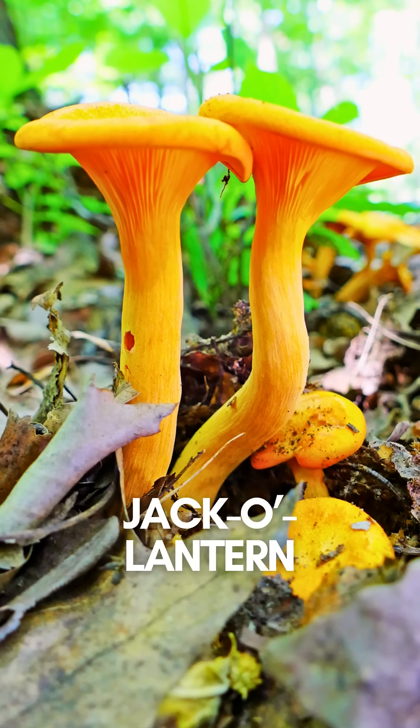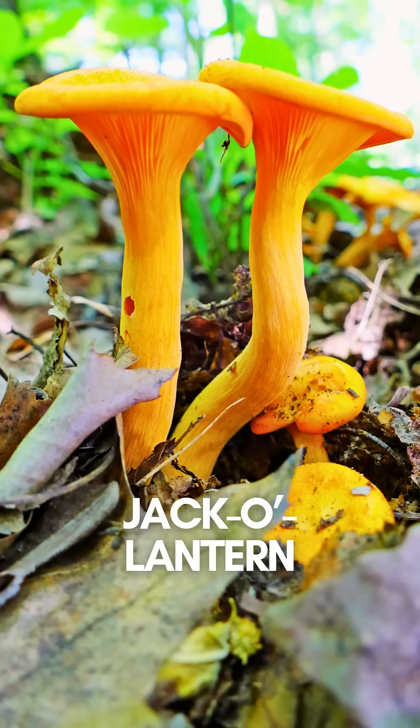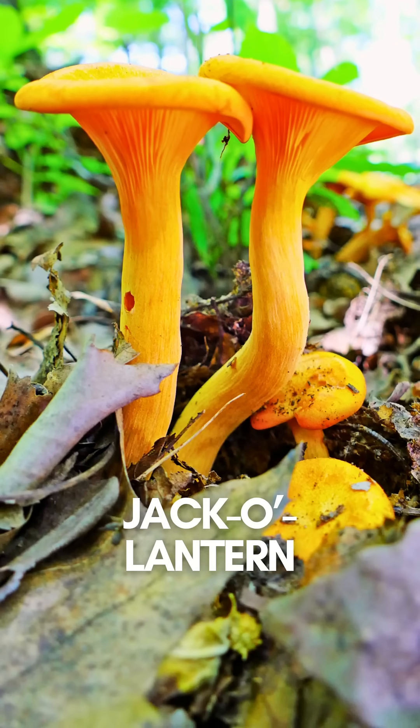Number 7: Jack-o'-lantern mushroom. It actually glows in the dark, but eat it and you'll be writhing in pain for hours.